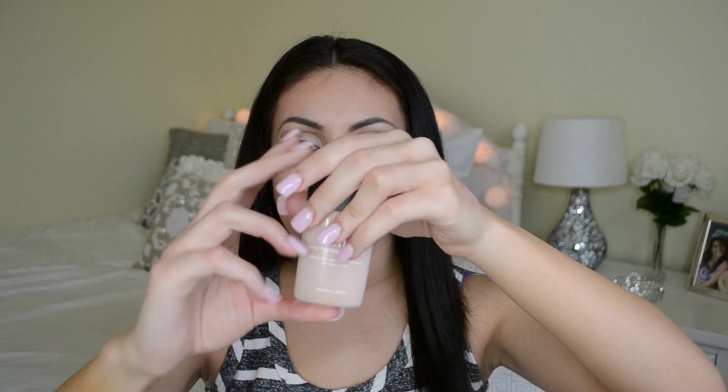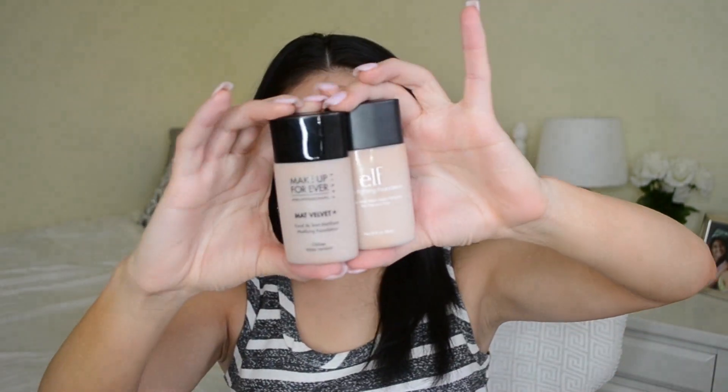Then I got the ELF Acne Fighting Foundation — I've heard so many people talk about this and wanted to try it because who doesn't want to cover up acne while also fighting it? The packaging reminds me of the Makeup Forever Matte Velvet Plus — literally looks like the exact same thing. This one was six dollars. I got mine in the shade Beige. When buying foundation online I just wing it, and if it doesn't match I'll mix it with something else. I want to feature this in an upcoming get ready with me video.